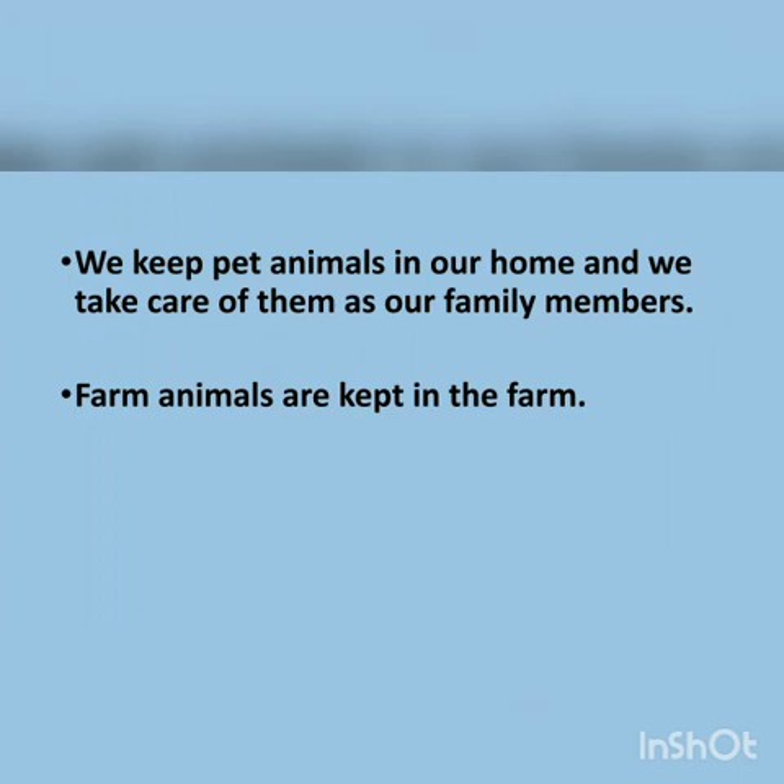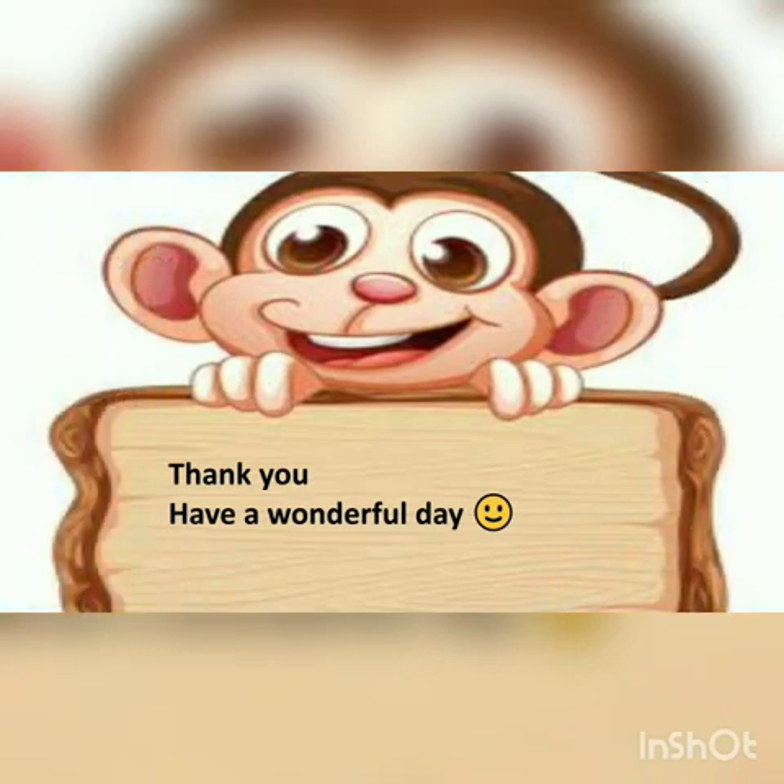Okay children, I hope you have understood. Thank you. Have a wonderful day.